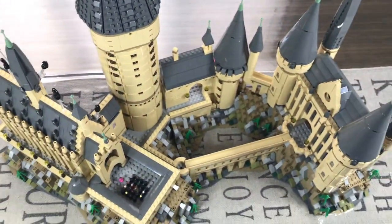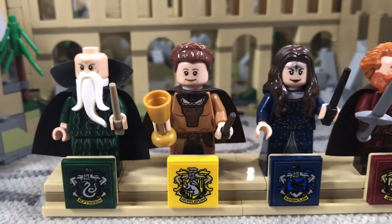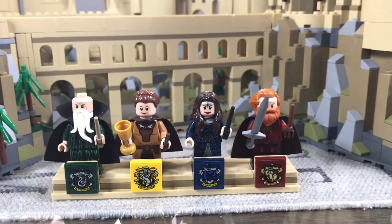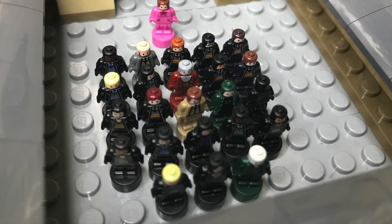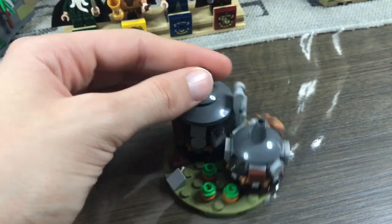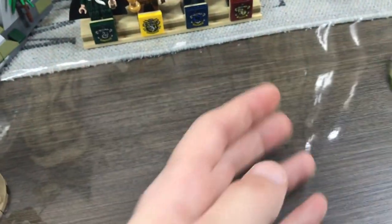Let's take a look at the house founder minifigs included in this set. We have Salazar Slytherin looking awesome, Helga Hufflepuff, Rowena Ravenclaw, and Godric Gryffindor. The house founder minifigs look phenomenal and are very much a highlight. There are a grand total of 27 micro figures included in this set. My favorites include Bellatrix Lestrange looking pretty awesome in micro form and Lord Voldemort. We also have a tiny Hagrid's Hut build with Aragog chilling there — a pretty cool build that fits in with the rest of the castle, and it really shows how micro-scale this truly is.